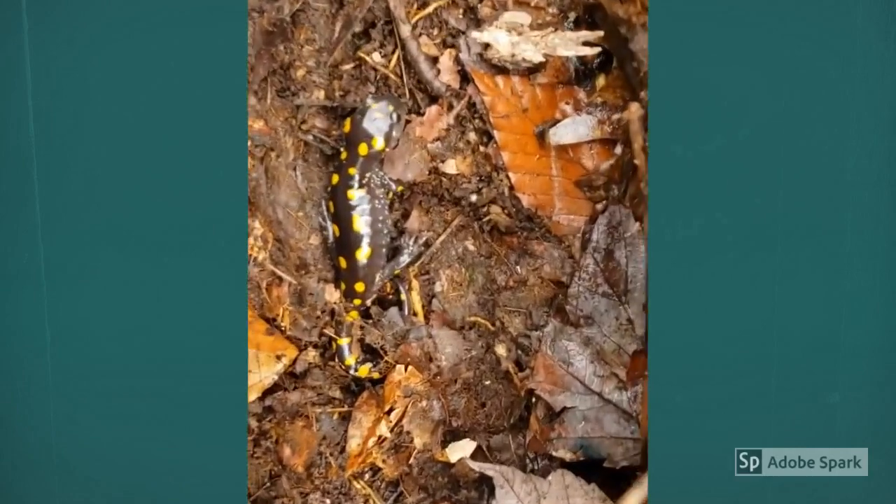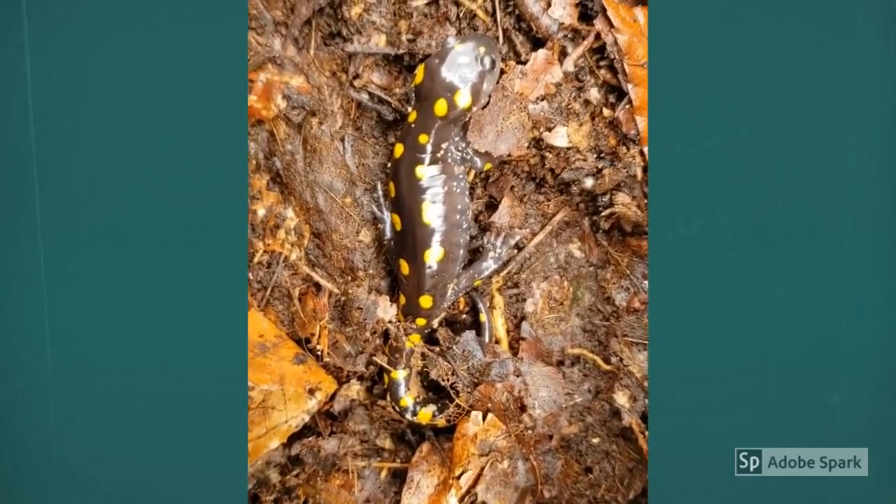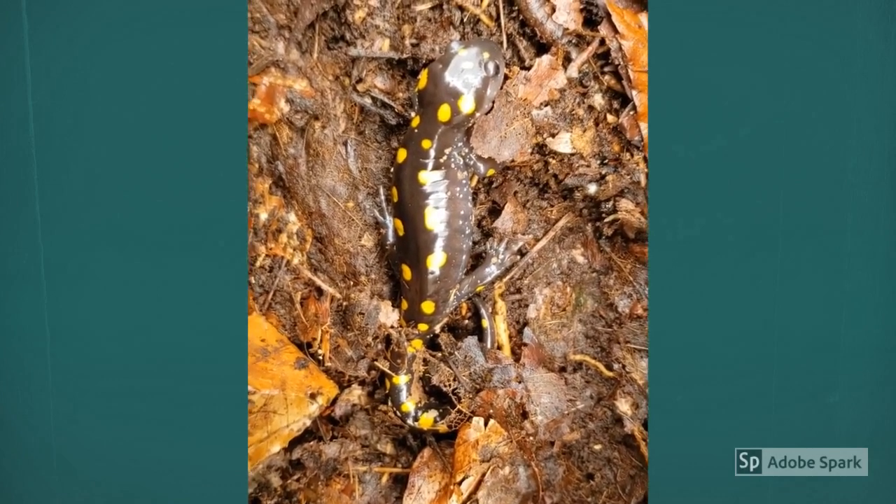Look, a yellow-spotted salamander! Amphibians tend to prefer warmer days than today, so this one wasn't very active.